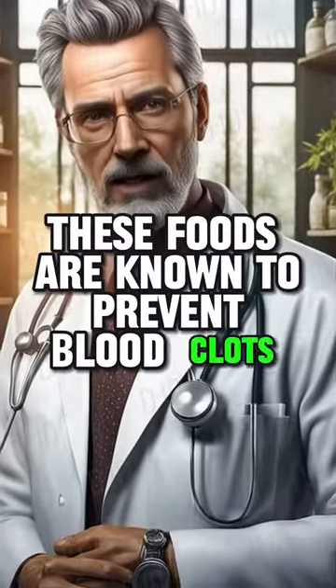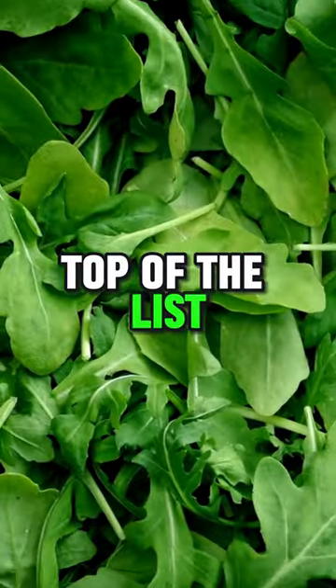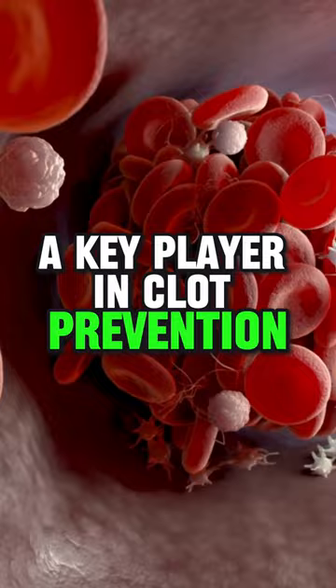These foods are known to prevent blood clots, a common cause of slow recovery times. Top of the list, leafy greens are packed with vitamin K, a key player in clot prevention.